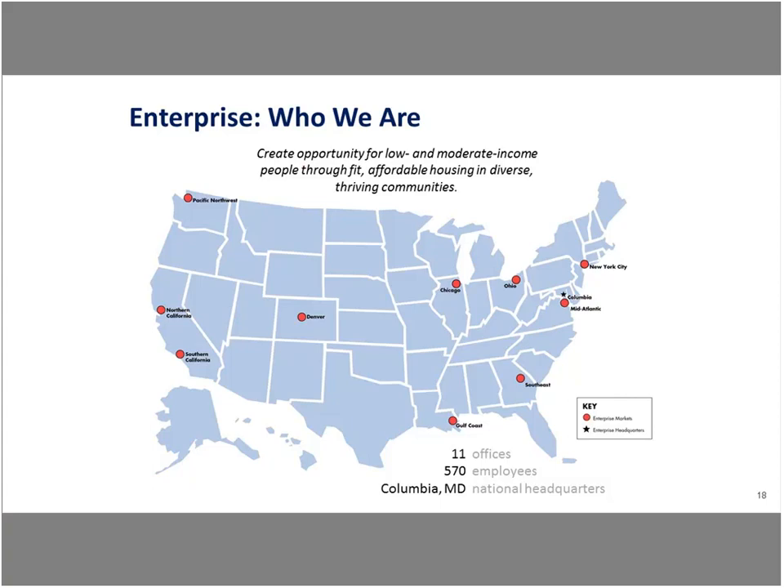Enterprise Community Partners is one of the leading affordable housing developers around the country. In 2016 alone, we deployed $1.6 billion across the country to communities building affordable housing and working to protect their affordable housing. We do this by providing grant support, loans, and syndication of tax credits. We have 11 offices around the nation — one in each climate zone, as I always joke — and we've been around for about 30 years.